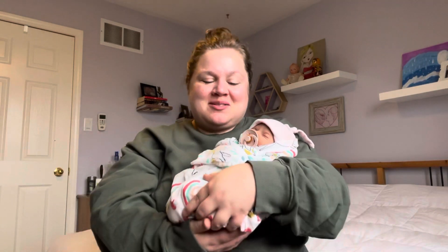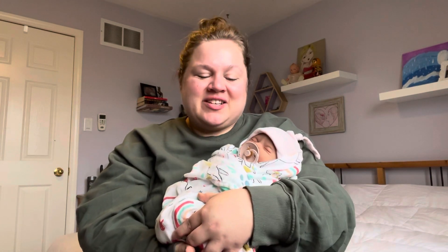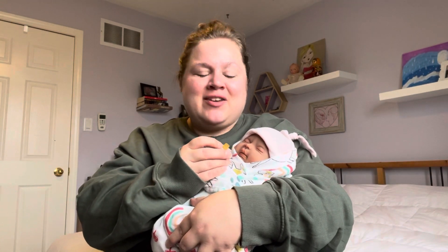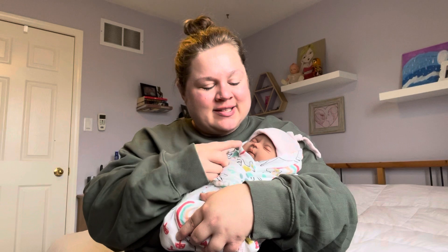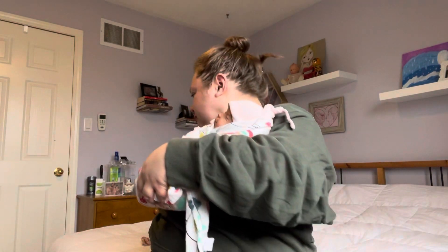She just looks so sweet, and I know she's a tiny little thing but she just feels so good to hold. I'm going to take her soother out here. Even though she does have an open mouth, I still cut the soother because I just hate trying to shove a pacifier in there. I'm so afraid of her mouth tearing, but she has just such a sweet sleeping face with really cute little lips and that double chin, so I don't often want to cover that up with a pacifier anyway.